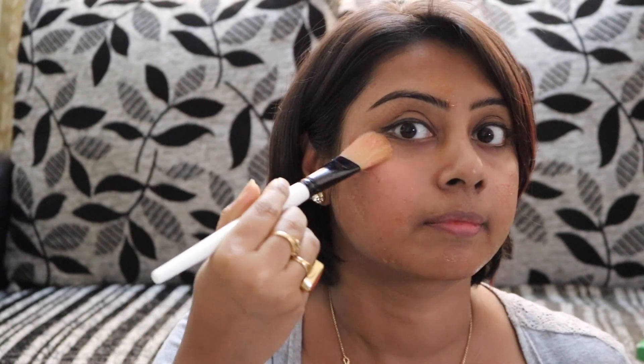Mix well and wait for 10 to 15 minutes until it is nicely dry, then wash off with normal water.